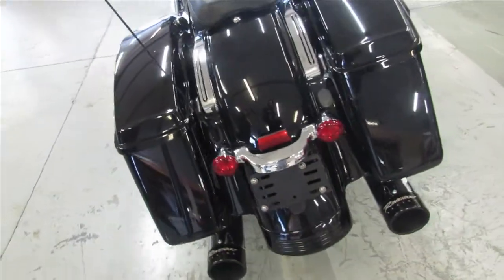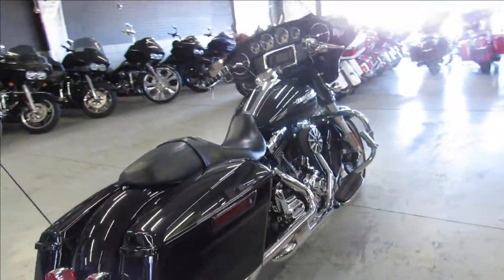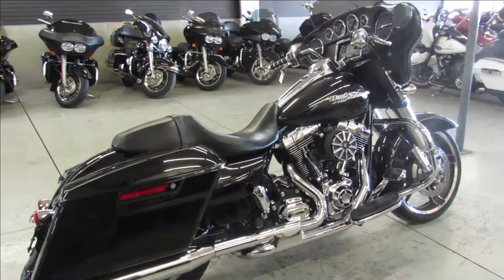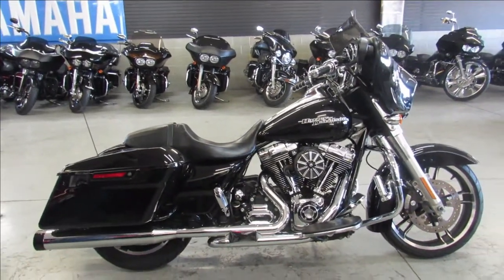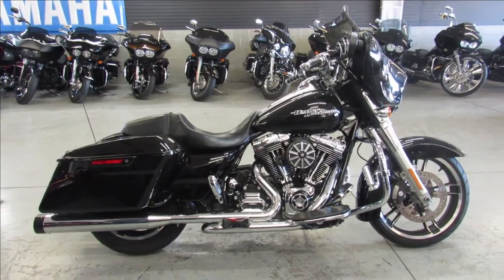Just serviced at the dealership and ready to go. We got guaranteed financing, leasing programs, layaway programs, and your trades are always welcome. So give us a call, we'll get it done — 810-648-9500.